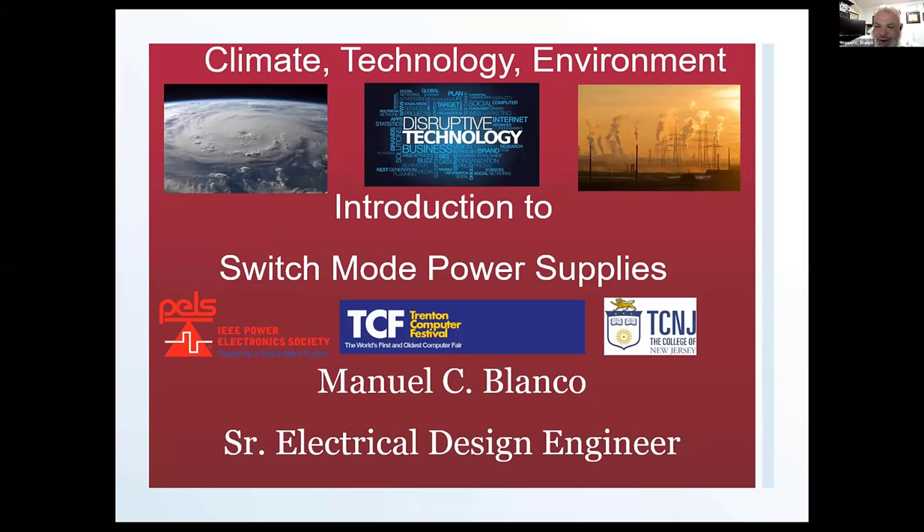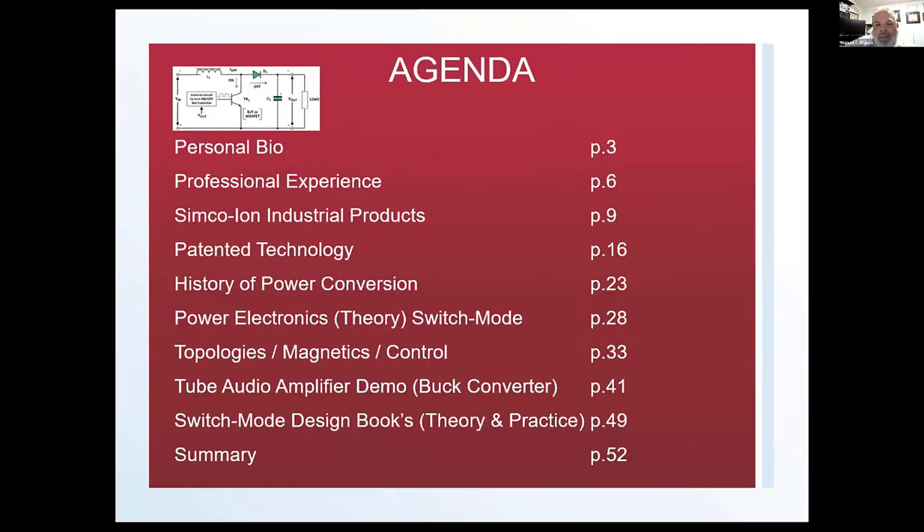To recap: in keeping with climate technology and the environment, one of the interesting things happening right now is switch mode power supplies. Everything we use requires some form of power — either to convert it, extract it, or manipulate it — just to power all the devices we have. The ultimate goal is to erase our carbon footprint and eliminate our dependency on oil. We'll cover my background, patented technology, and how power electronics plays in saving the environment and making things greener.